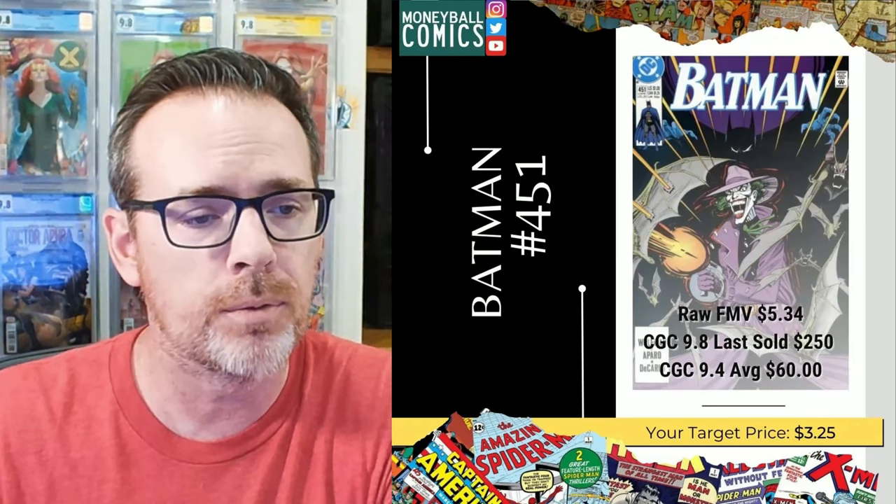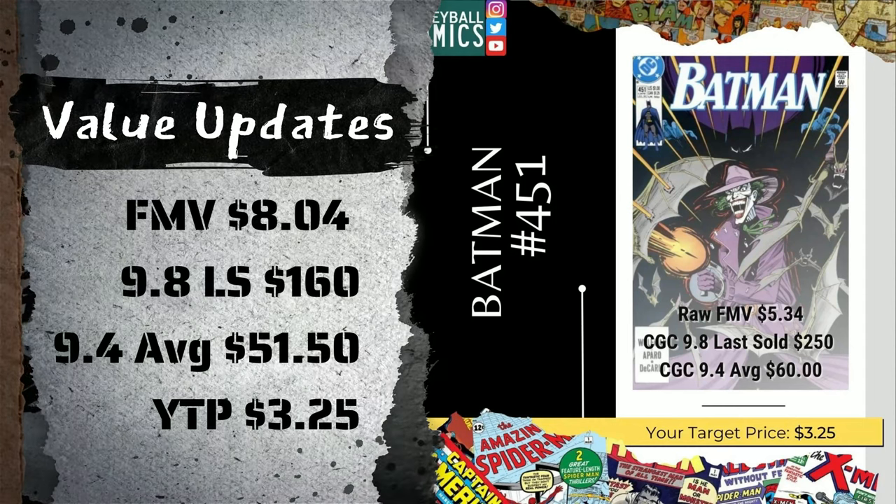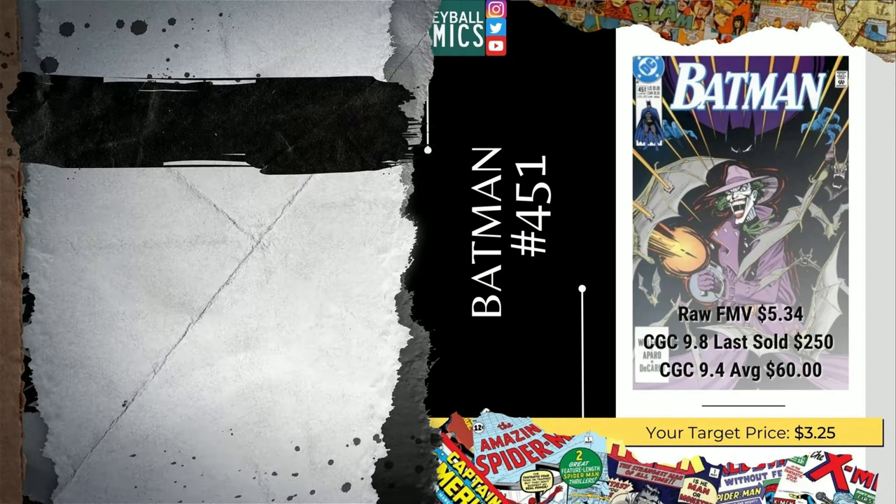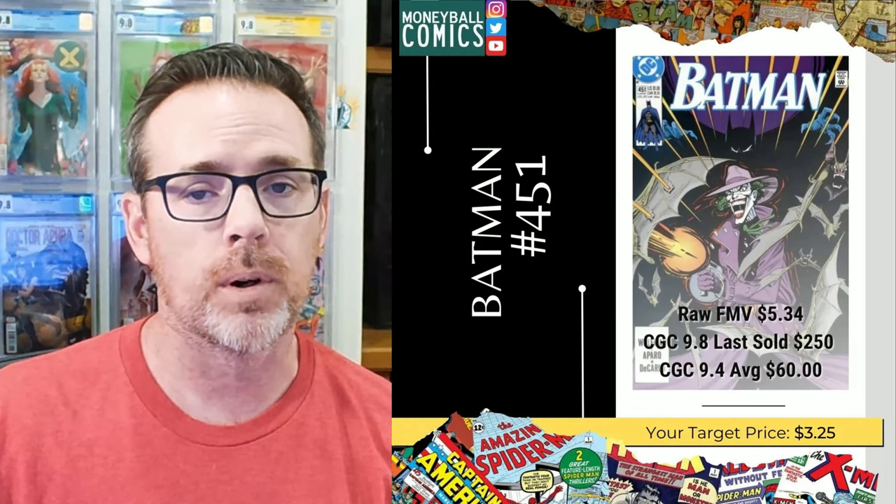Fourth book is Batman 451. This one has had a nice fair market value increase of almost 51%, up $2.70 to $8.04 from the $5.34 fair market value that I shared on April 27. The reported last sale is down 36% from $250 to $160, and the 9.4 average has also suffered a bit of a loss — down 14%, or $8.50 off the $60 reported 9.4 average.